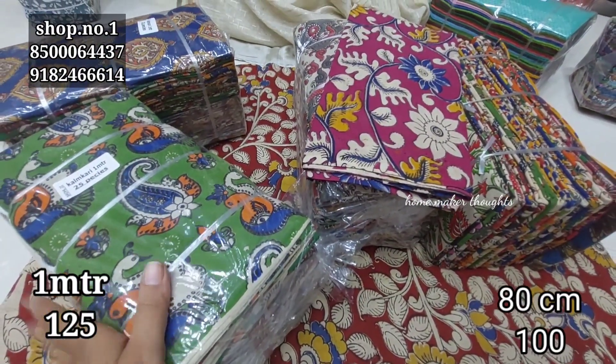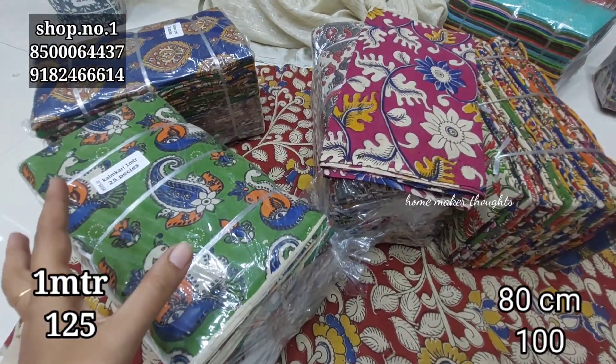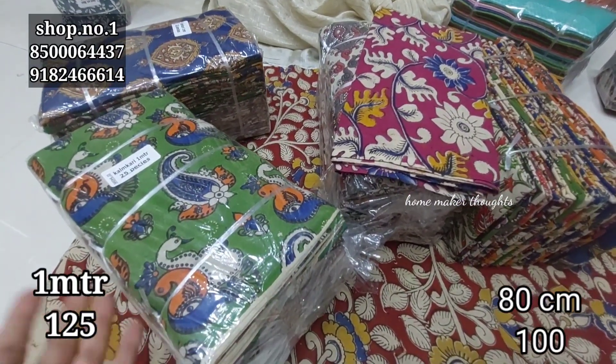It is also available as a gift from both online and offline. You can get a gift from offline purchase as well as online purchase.